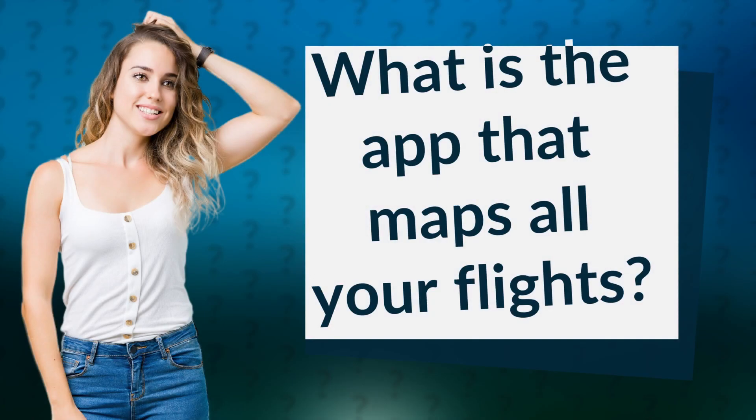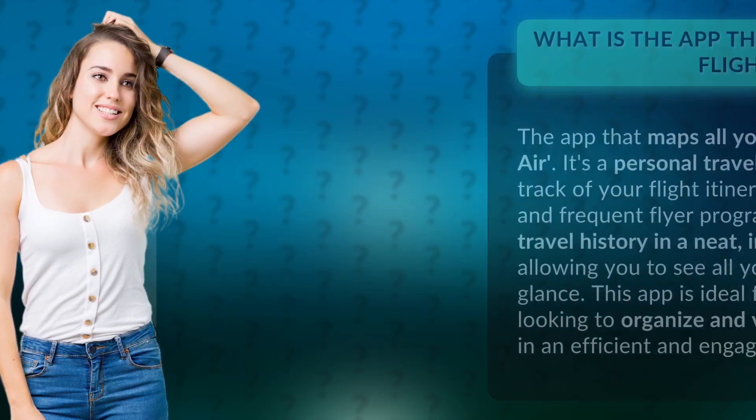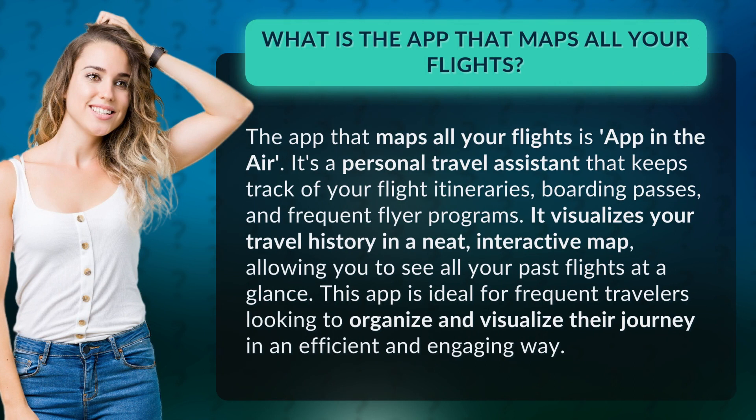What is the app that maps all your flights? The app that maps all your flights is App in the Air. It's a personal travel assistant that keeps track of your flight itineraries, boarding passes, and frequent flyer programs.